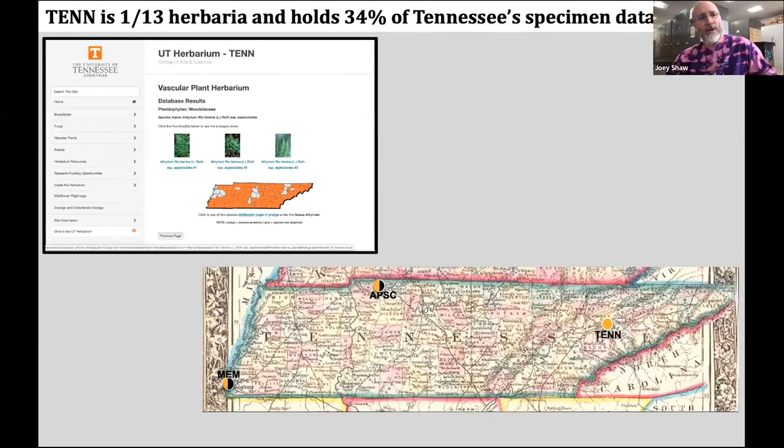The UT herbarium is really only one of 13 herbaria in Tennessee, and it only holds about 34% of Tennessee's total plant data supported by herbarium specimens. This incredibly highly used, important resource for Tennessee — and especially through the early 2000s for a lot of the Southern Appalachians — was really only built off of a small percentage of our potential knowledge of the state.